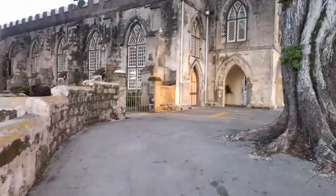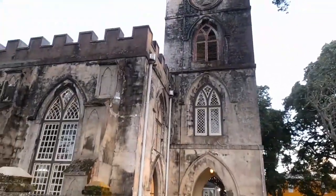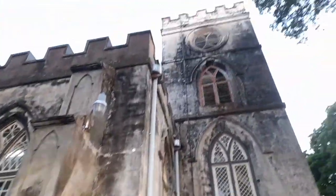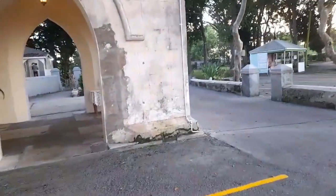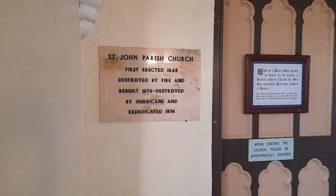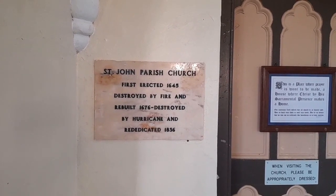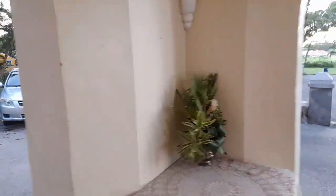St. John Parish Church sits on top of a cliff. St. John Parish Church was first erected in 1645, destroyed by fire, and rebuilt in 1676, then destroyed by a hurricane. The current church was dedicated in 1836.